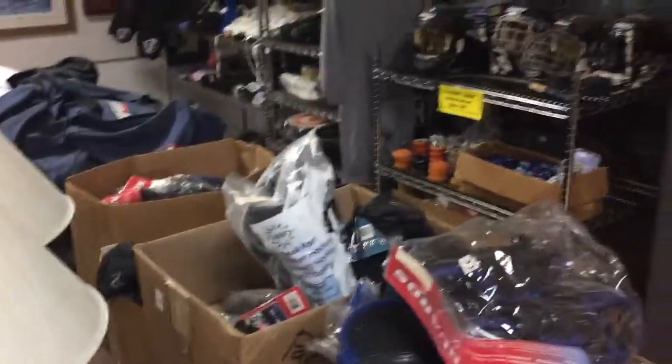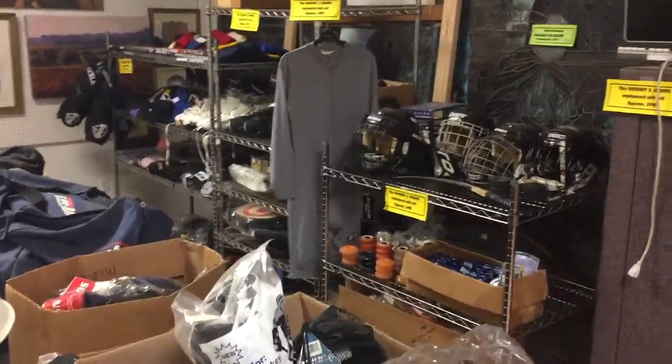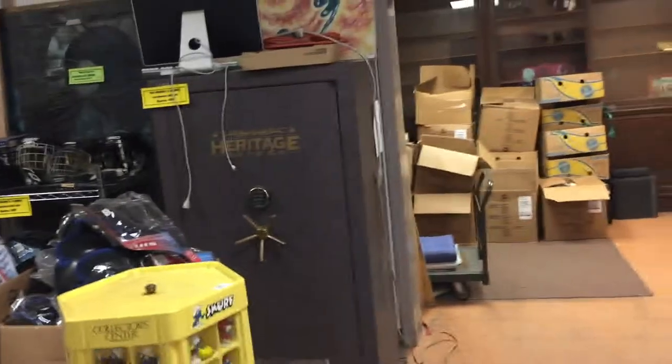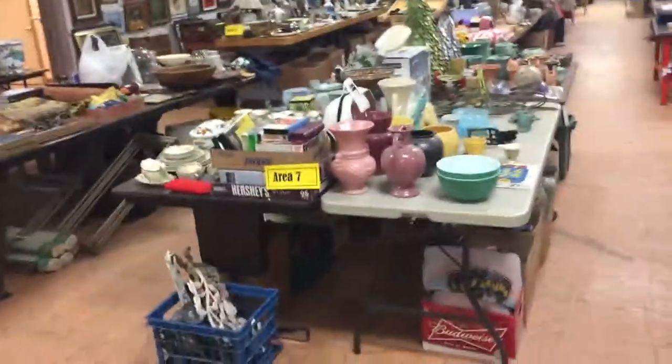This section right here is all hockey equipment. This is going to sell later on in the evening, closer to five o'clock. We have everything from helmets and skates and shin pads and sticks — we bought out a pro shop a little while back.